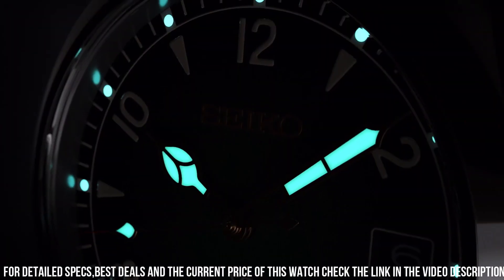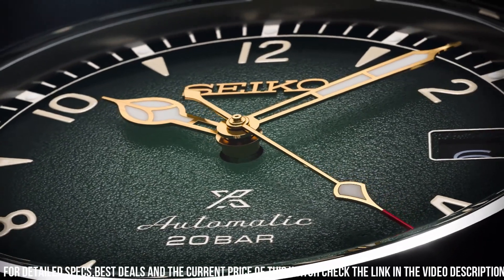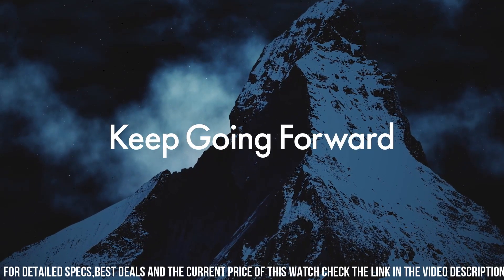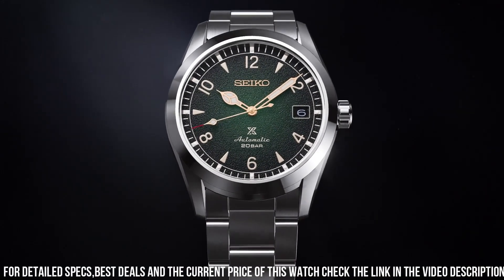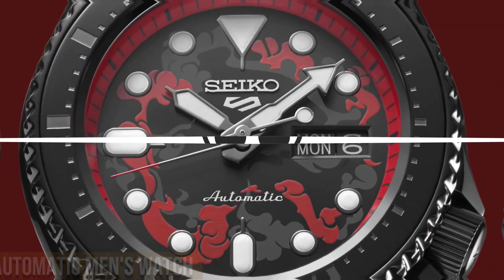Movement type: automatic with manual winding. Power reserve: approximately 70 hours, 24 jewels. Functions: stop seconds hand, day display. Water resistance: 20 bar. Weight: 144.0g. Features: screw-down crown, see-through and screw case back.